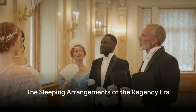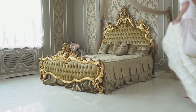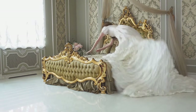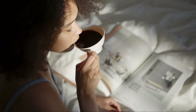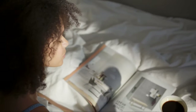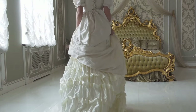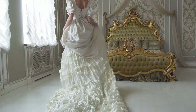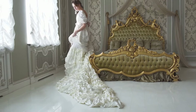Have you ever pondered about the nocturnal routines of the characters in the sumptuous world of Bridgerton? What kind of beds did they nestle into after a long day of garden strolls and grand balls? In the Regency era, the bed and mattress landscape was a far cry from the plush memory foam or springy innerspring mattresses we're accustomed to today. Let's embark on a journey through time to discover the sleeping arrangements of our beloved Bridgerton characters.